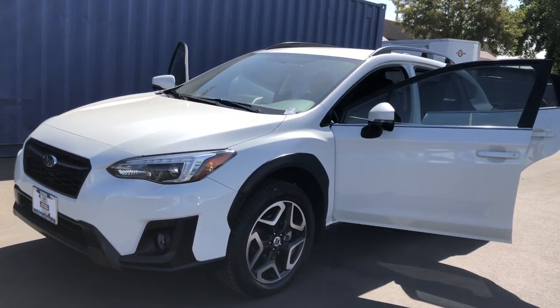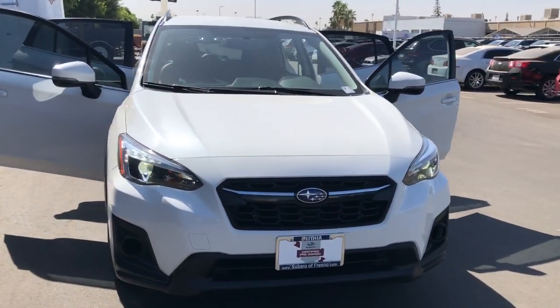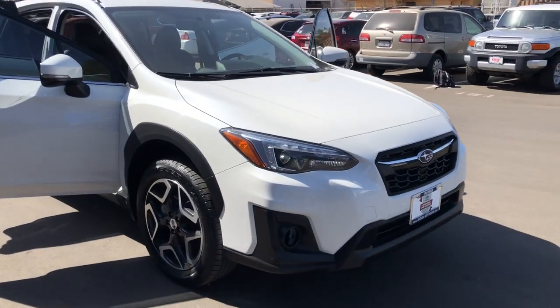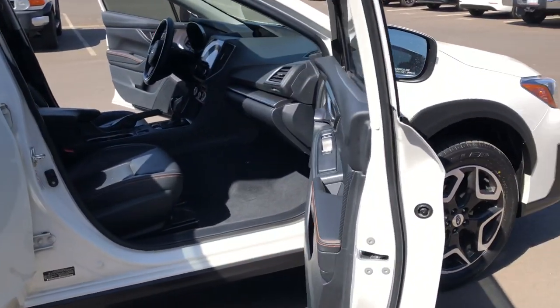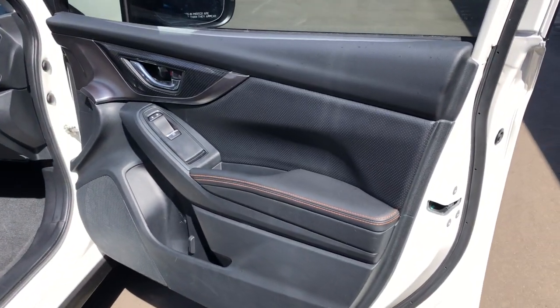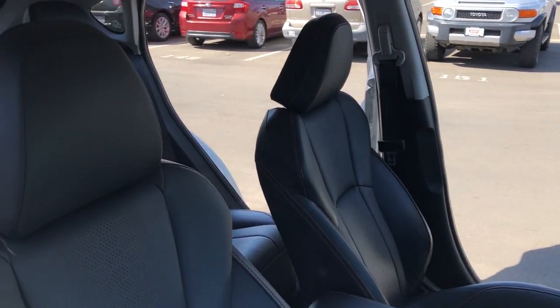Introducing the 2018 Subaru Crosstrek. This vehicle still has fewer than 50,000 miles on the clock, so it won't last long. Come along for a tour of this safe and connected Subaru Crosstrek. This all-wheel drive compact crossover gives you the advantages of an SUV but drives like a comfortable sedan.